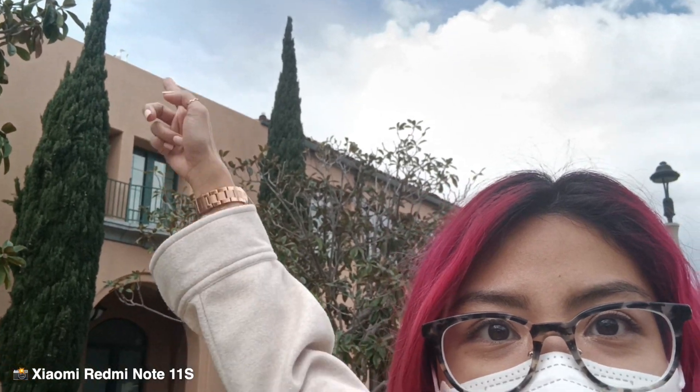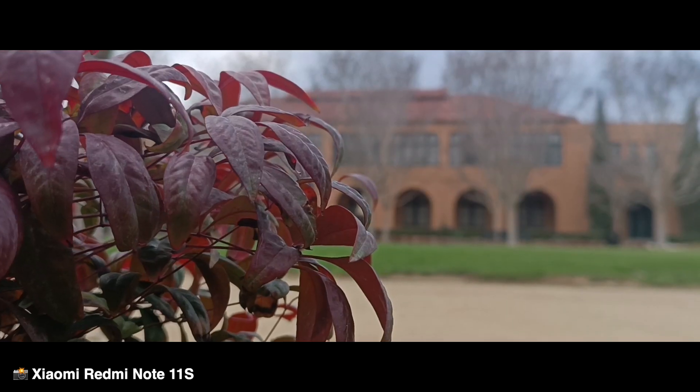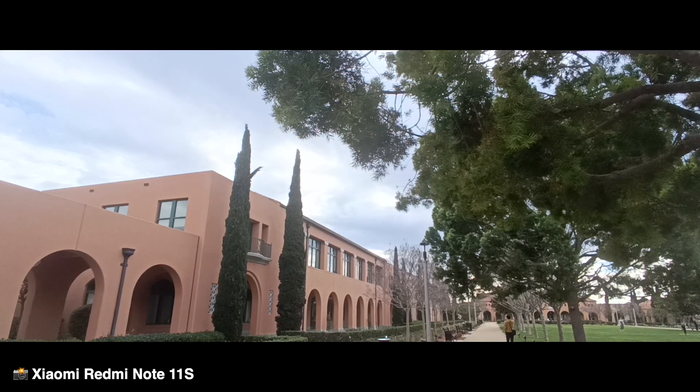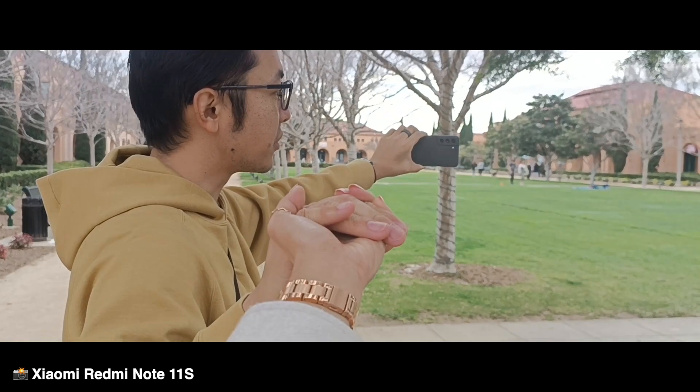There's also a movie frame mode. Those are the gulls up there. But there's also a movie frame mode on here. Think about it as sort of a more cinematic way of shooting stuff. Let me show you. You get the idea.